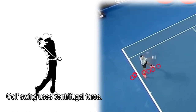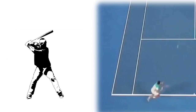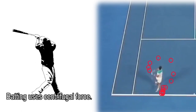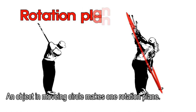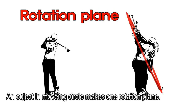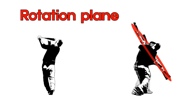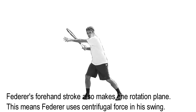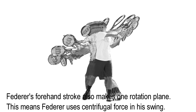Golf swing uses centrifugal force, and batting uses centrifugal force. An object in a moving circle makes a rotation plane. Federer's forehand stroke also makes a rotation plane, which means Federer uses centrifugal force in his swing.